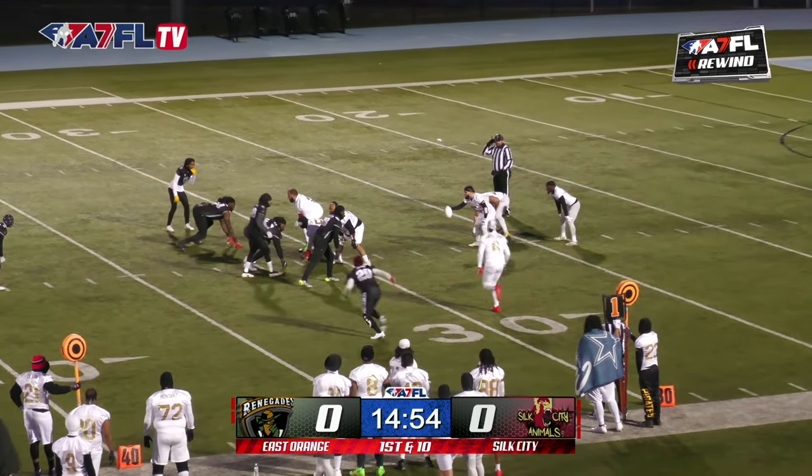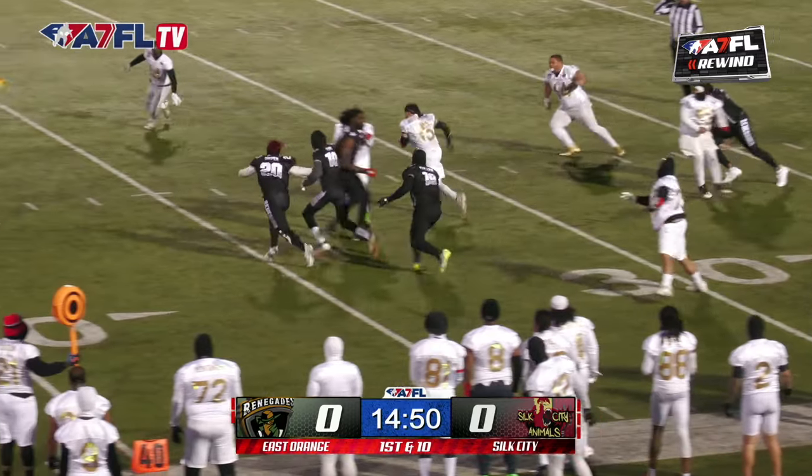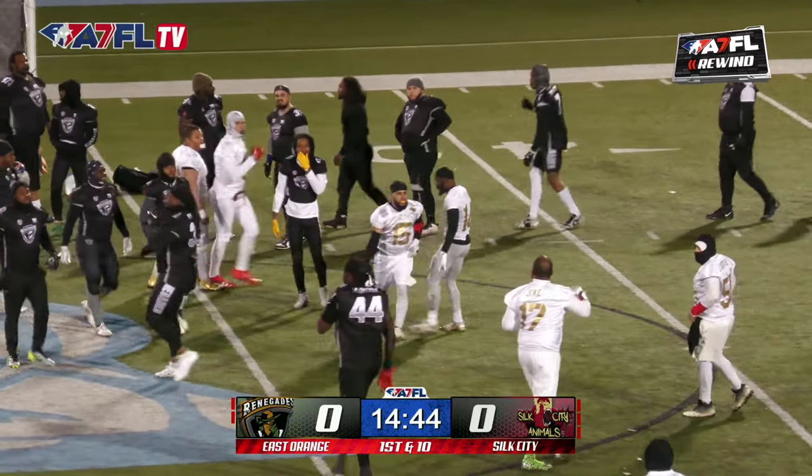As the music plays, as the sun sets, it's first and ten for the animals. Cuts through, that's Bebo. Bebo gets to the 45 and he's brought down at the 43-yard line.